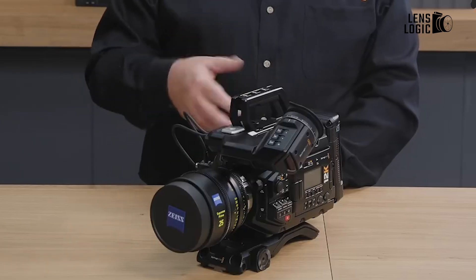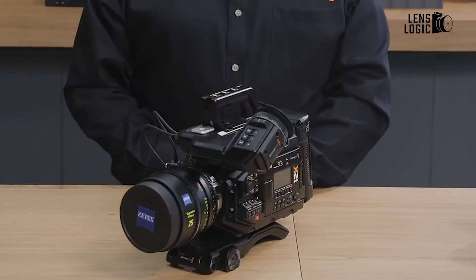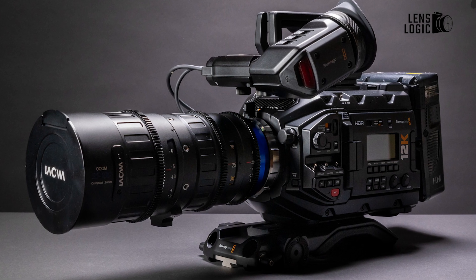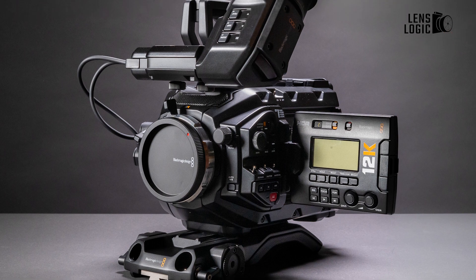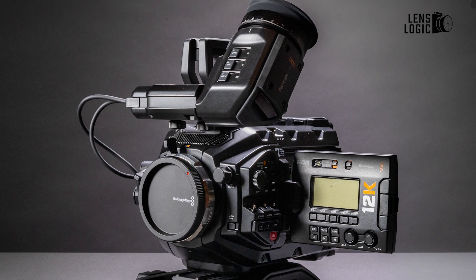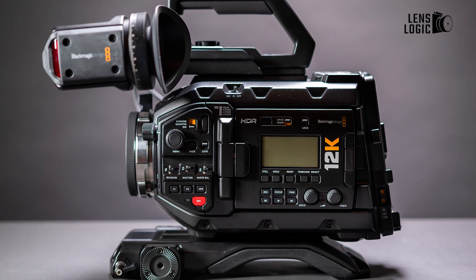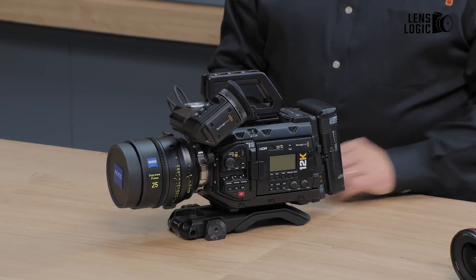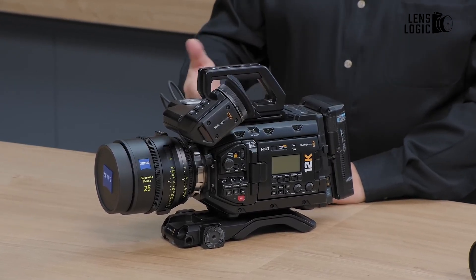By oversampling the 12K video, 8K and 4K images are produced. Because each red, green, and blue pixel in the sensor is equal, the camera's sensor architecture is unique and enables the selection of many resolutions while preserving the entire Super 35 frame size. It's one of the least expensive full-frame movie cameras available, especially when you take into account the pricing.